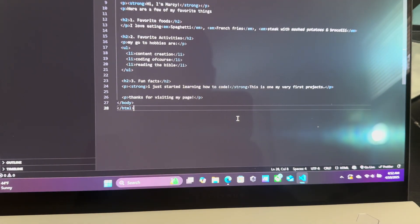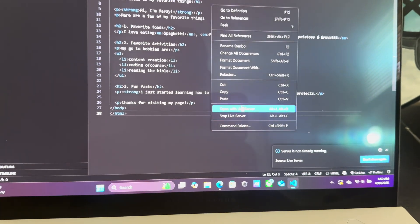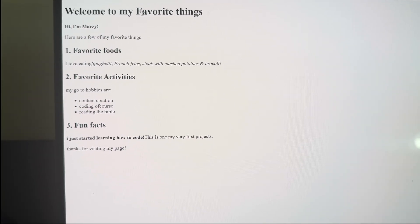The moment you've been waiting for. There was nothing running — my computer was yelling at me. Let's open this up. Welcome to 'My Favorite Things.'